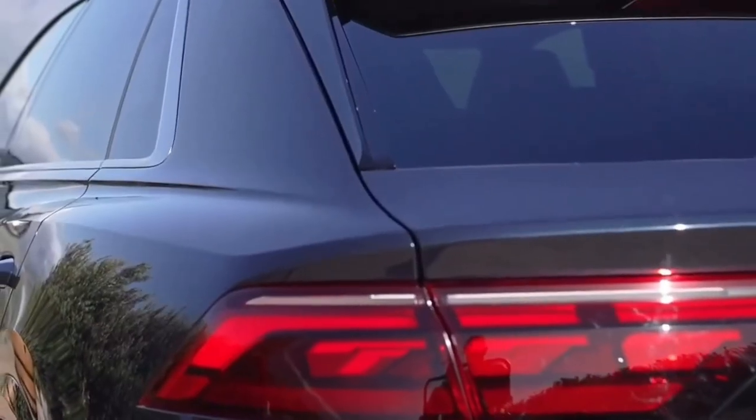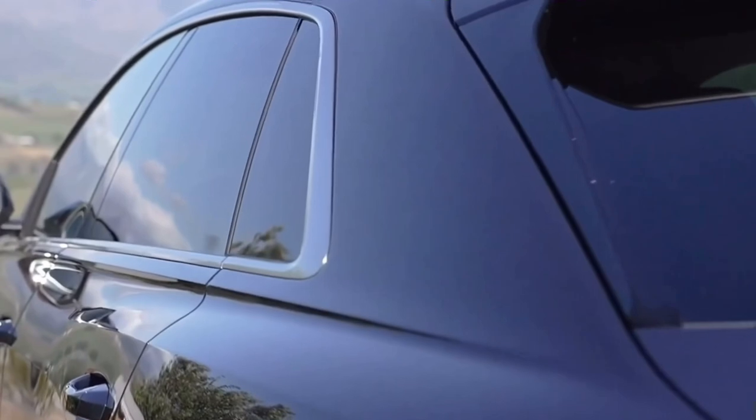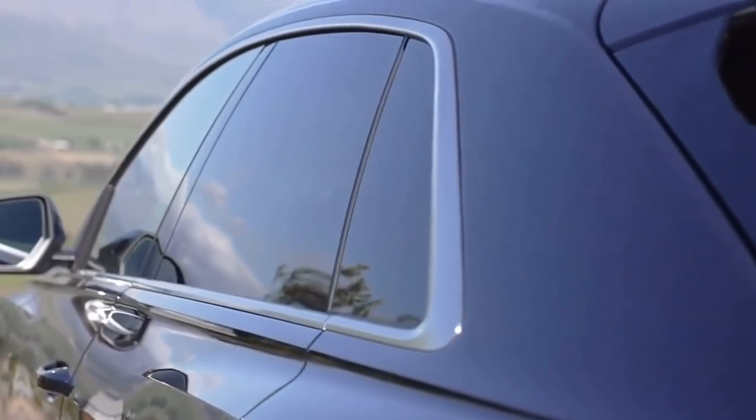Completing the design revisions are new wheel designs, updated taillights, a new color scheme, reworked interior trimmings, and updated seat designs.